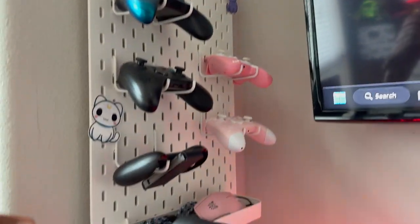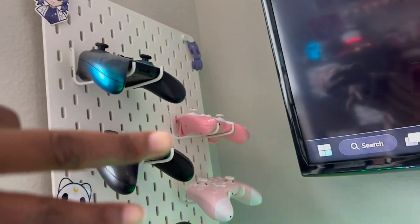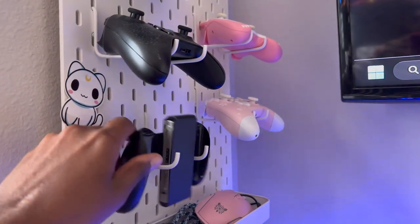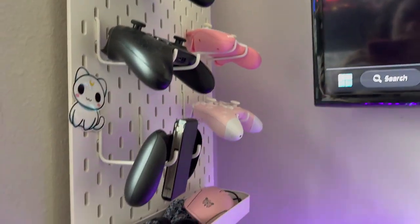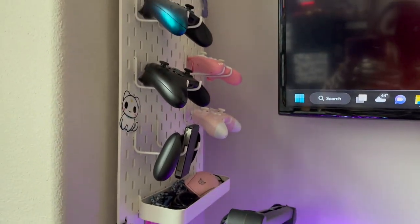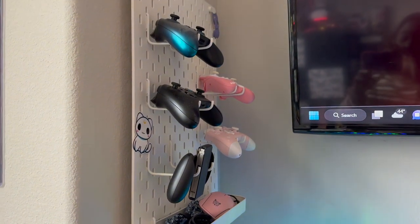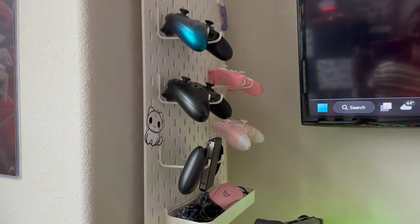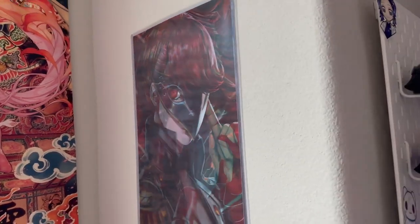I mount controllers on this thing here as well as extra cords and another mouse. There are two Xbox controllers, two Nintendo Switch ones, and this holder is for the Joy-Cons, but I'm missing my PlayStation controller and my Pikachu controller. For a second I was like, I'm going to collect controllers, and then I stopped when I realized that was a crazy idea. So anyway, those are the ones I have.